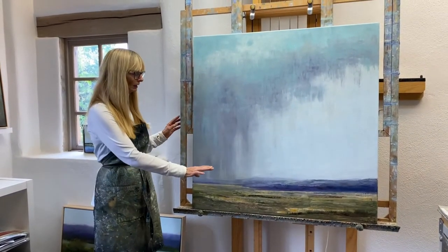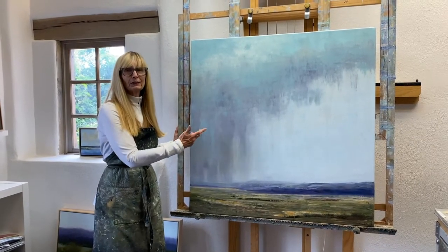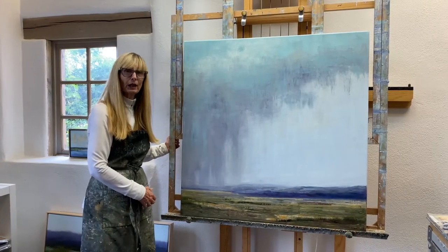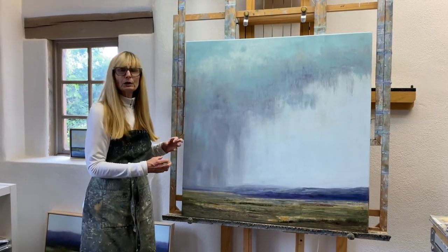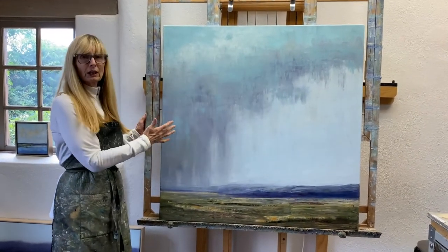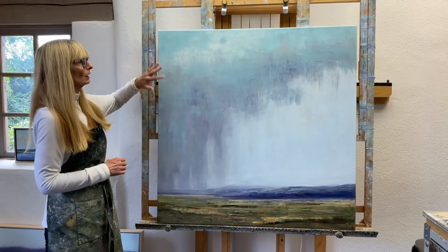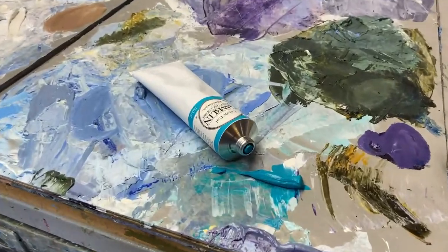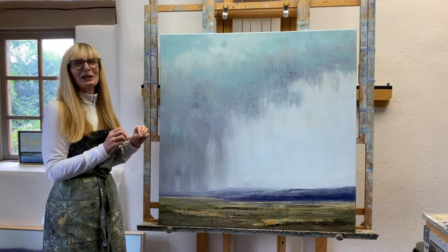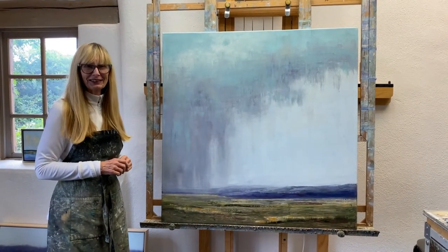And then here we get these wispy virga that we call 'burga' sometimes — they never actually reach the ground, but they're so beautiful to look at and to paint. In this particular painting I've started using a new color, cobalt teal, that I am just super excited about taking farther and working on in my next painting.